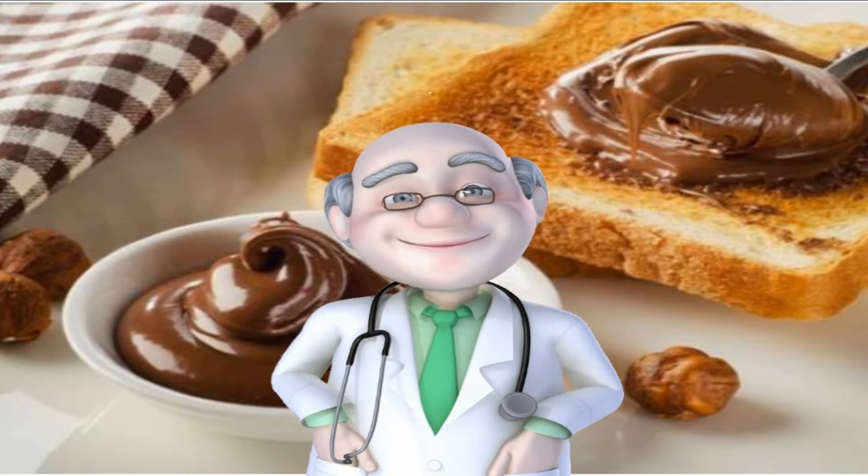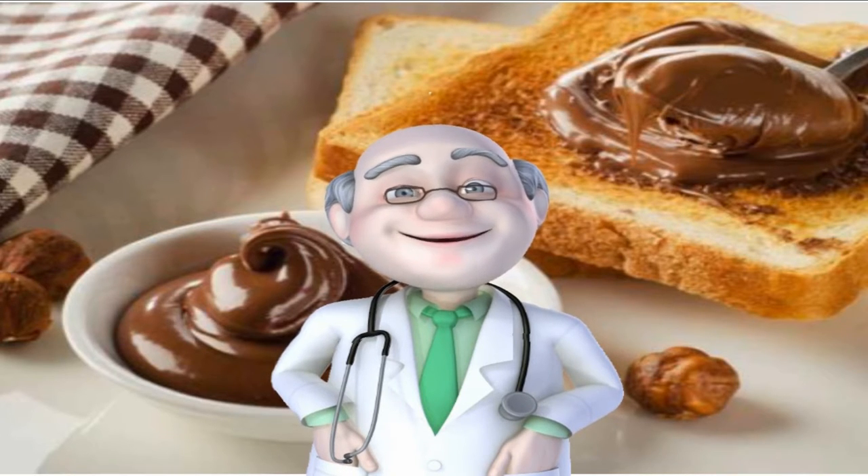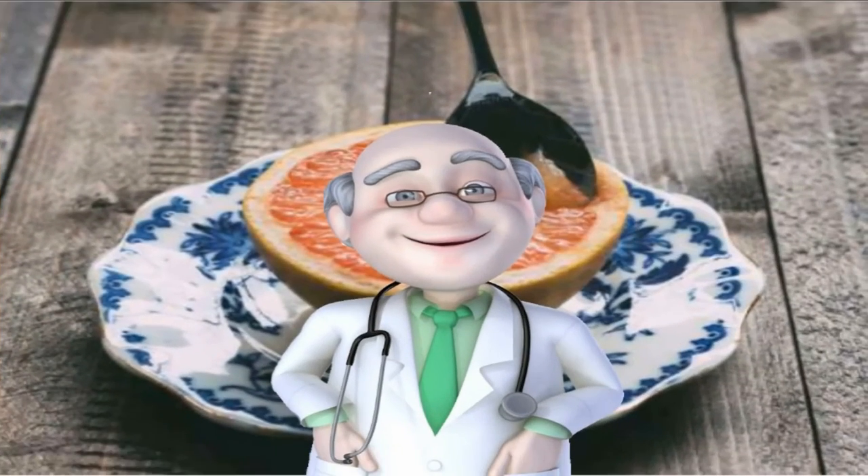Number 25: Hazelnuts. Another wonderful source of monounsaturated fats, hazelnuts contain about 52 grams of the stuff per cup chopped. Make your own Nutella at home by combining hazelnuts with antioxidant-packed dark cocoa to double your chances of blasting belly fat — just remember to skip the added sugar to reap the full benefit.